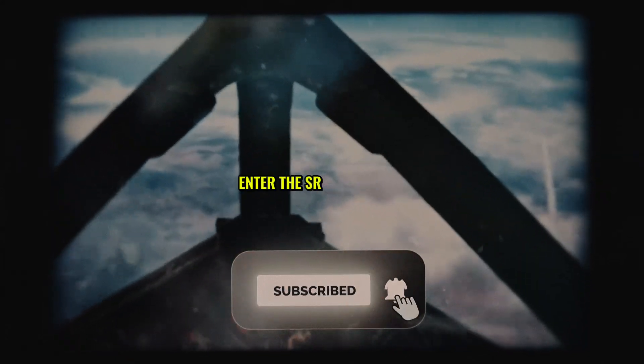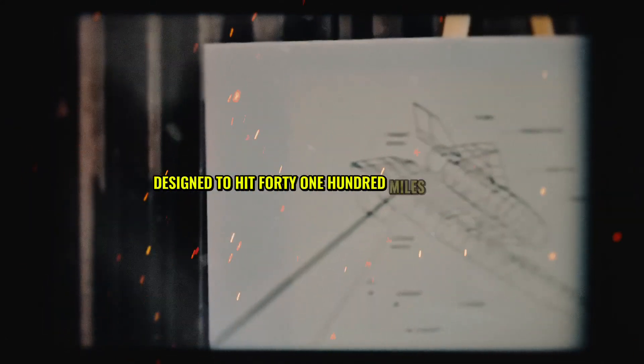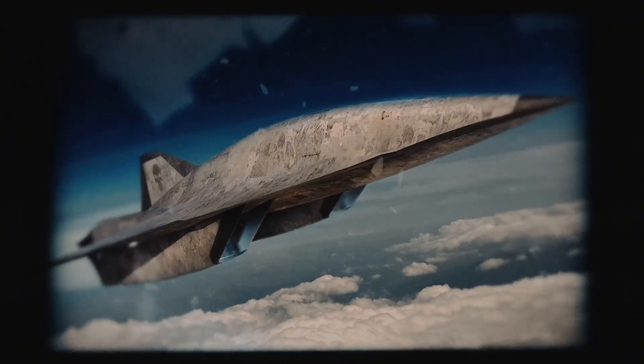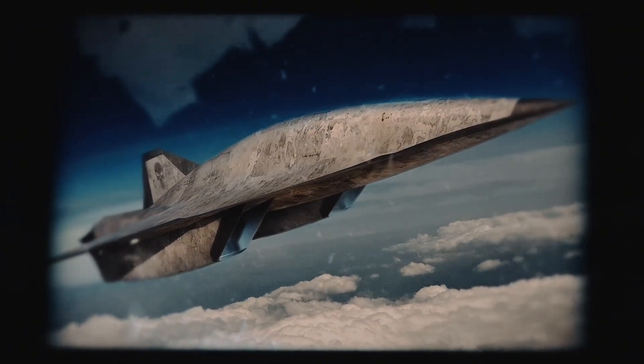Enter the SR-72, a monster designed to hit 4,100 miles per hour — twice the Blackbird's speed. Its secret weapon: a turbine-based combined cycle engine that fuses a turbojet for takeoff with a scramjet for hypersonic sprints. This tech lets the SR-72 soar past Mach 6, making it untouchable in contested airspace. Lockheed's been perfecting this since 2006, and it's no longer just a concept.